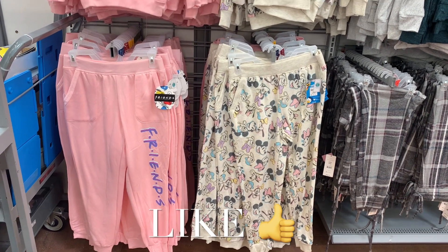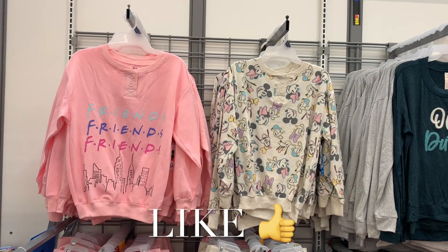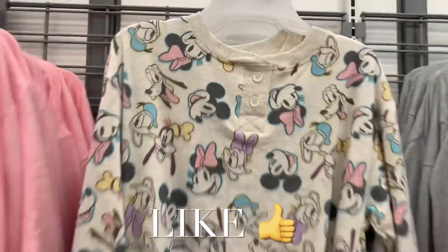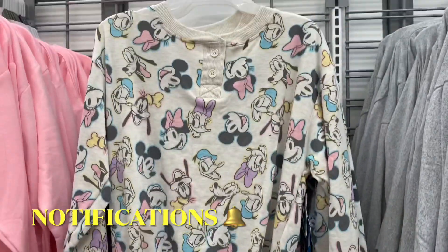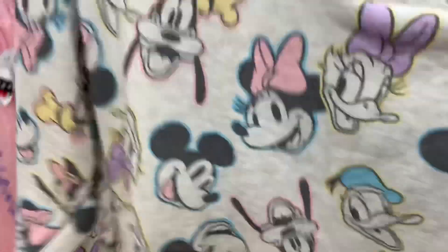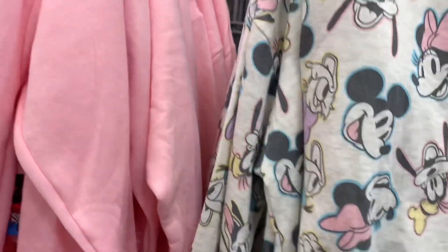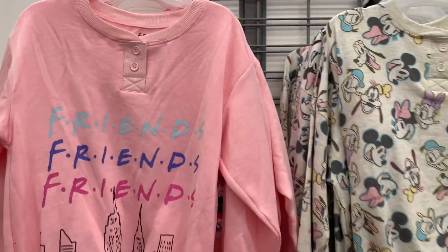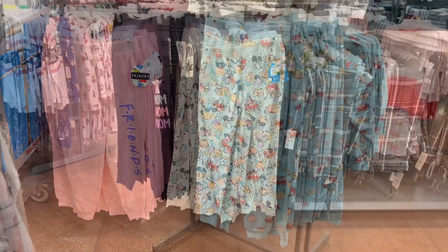They have Mickey Mouse joggers, though I think they were in the wrong section. Look at the tops — they're so adorable, with like two little buttons on them and Mickey Mouse and everybody on it. It's $16.48, with ribbing on the collar, the bottom, and the waistband. You can also get it in Friends too — so cute!